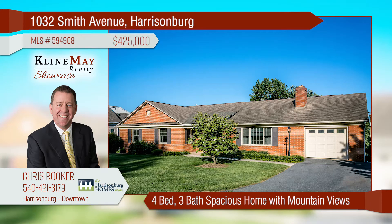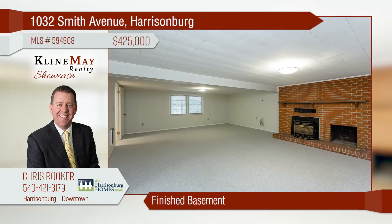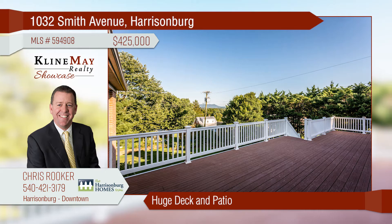Incredibly spacious home on Dead End Street with gorgeous mountain views. Savor the natural light and mountain views through 13 windows in the great room. The basement includes a fourth bedroom, bath, rec, and bonus rooms, plus potential fifth bedroom and storage. Enjoy evenings on the deck and patio.